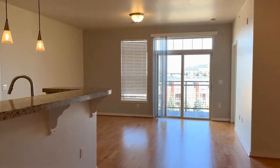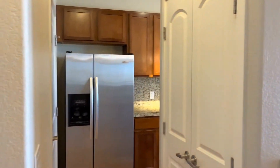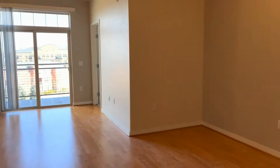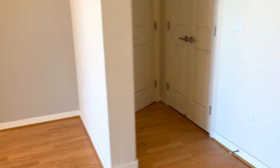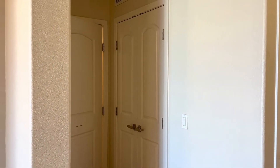Entering the home here, you have a coat closet. We have a little dining nook here. In that closet there is your stacked washer-dryer — the unit does come with it.